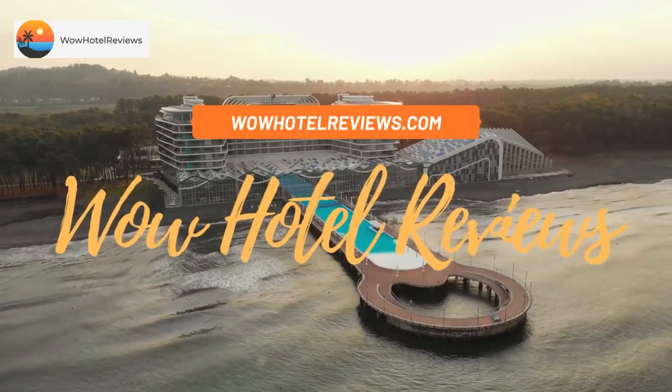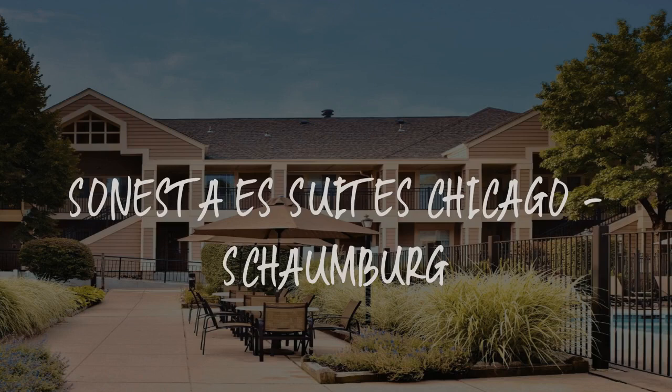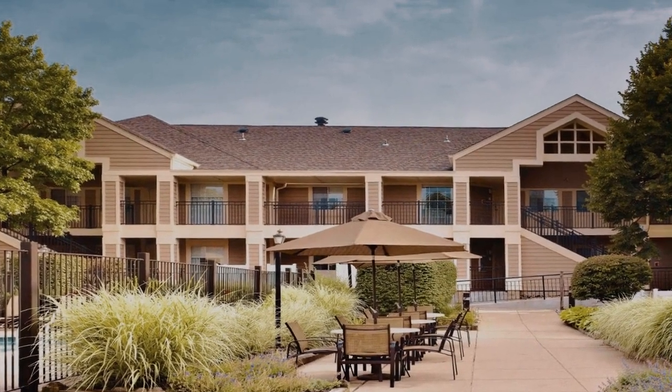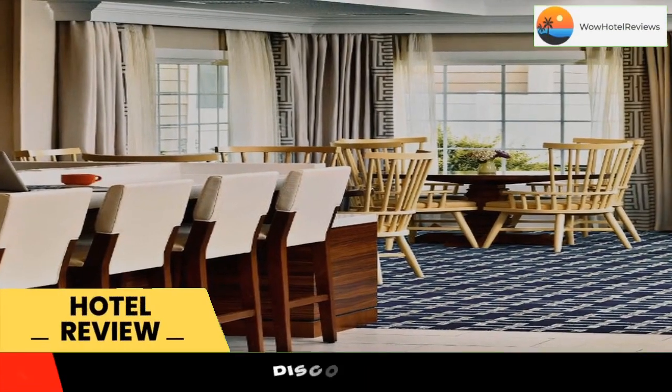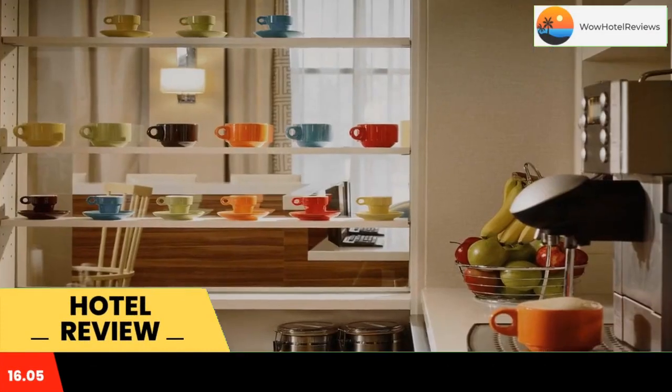Hello guys, welcome to Wow Hotel Reviews. Today I am reviewing Sonesta S Suites Chicago Schaumburg — it's a three-star hotel. Please use our Booking.com link in the description to book the hotel and get good pricing.